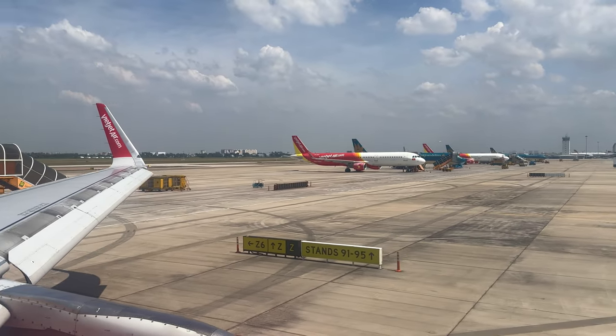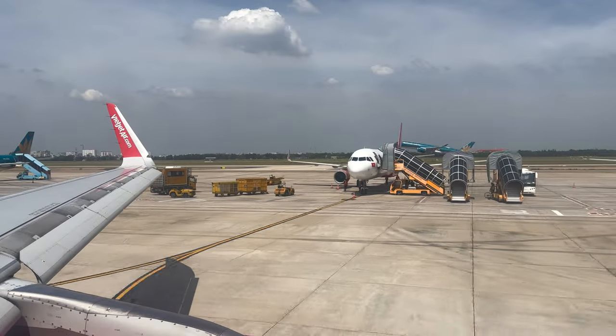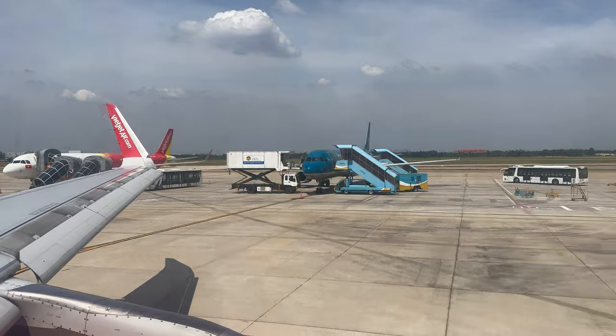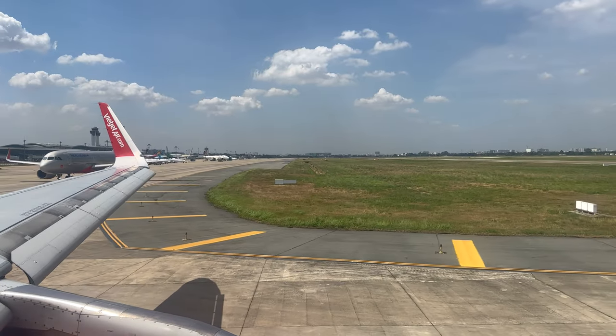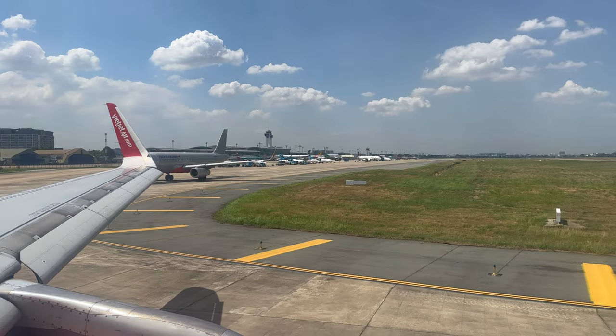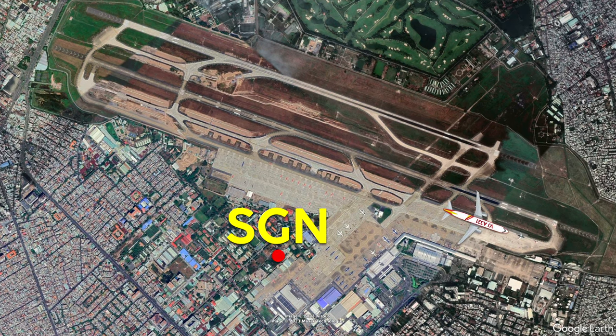One of the nice efficiencies of the stands that Vietjet usually uses is that no pushback is necessary, so we just began our taxi to the departure runway. We'd be taking off to the west. The spool up, take off, and airport stats are coming up next.